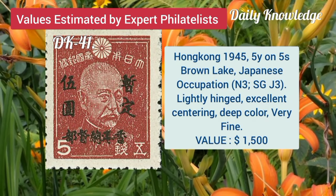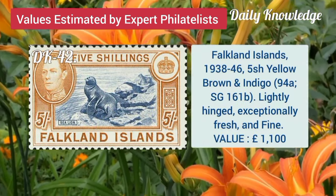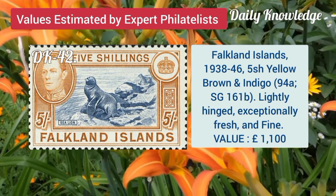Hong Kong, 1945, 5F and 5S, brown lake, Japanese occupation, lightly hinged. Falkland Island, 1938, 5S, yellow brown and indigo, lightly hinged.